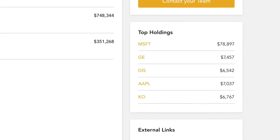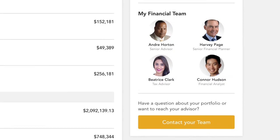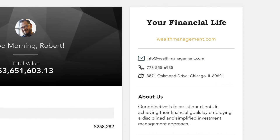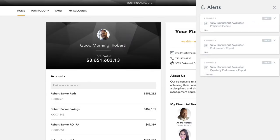You can stay connected to your financial team with clickable links to phone numbers, emails, and office locations. You can also quickly contact your advisor while on the go. In addition to contacting us, we will send you communications and updates from your team, all directly within the portal.